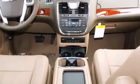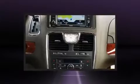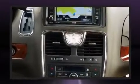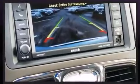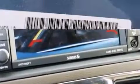Rear passengers enjoy the seat heating functionality, keeping them warm during the winter months. Passengers in the third row enjoy seat back reclining functionality, providing an extra level of comfort and convenience.